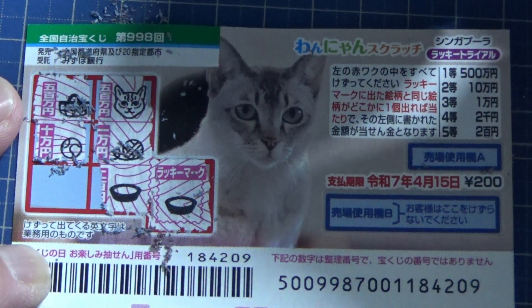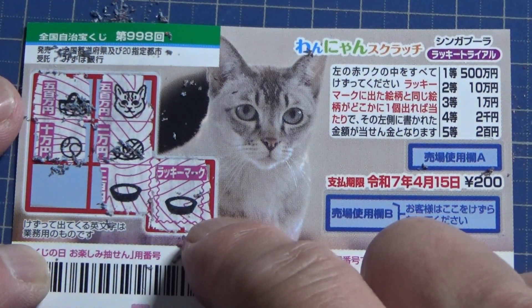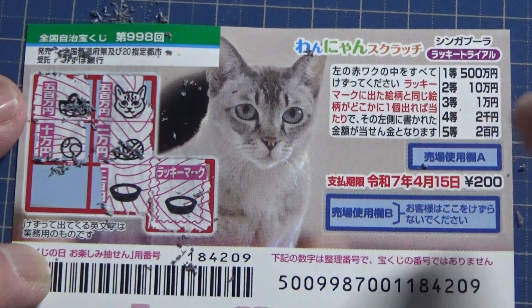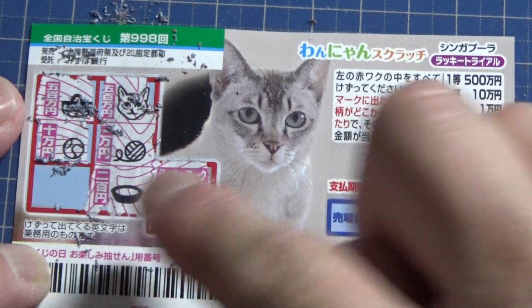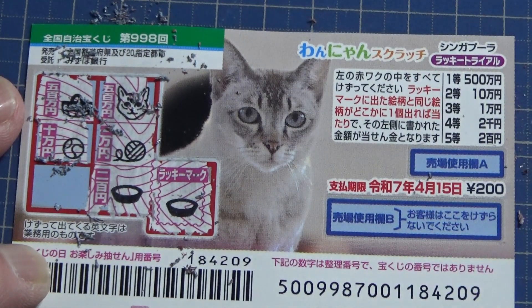Oh, I won! How much did I win? I've got a matching picture. Come on, make it 500 won! The fifth prize — well, I won my money back. You can only get one pair.